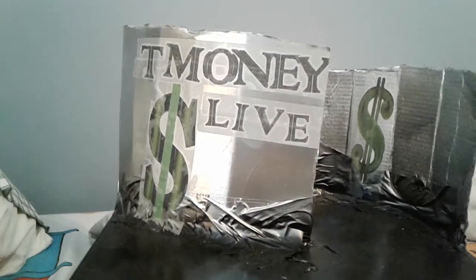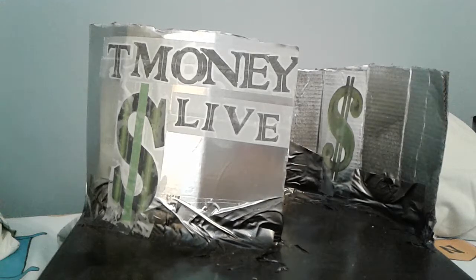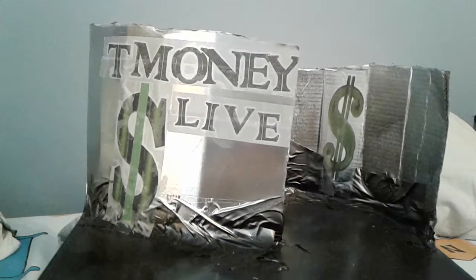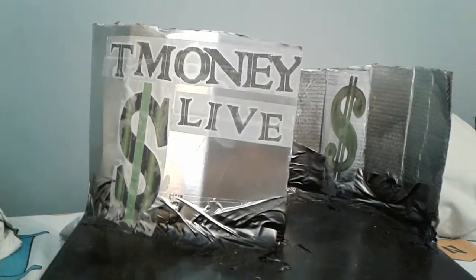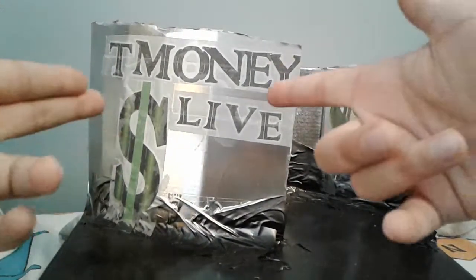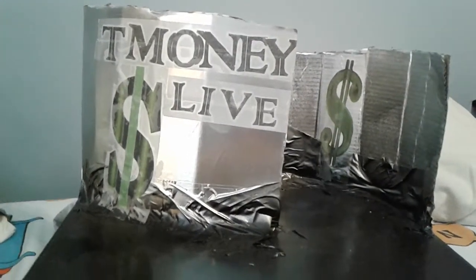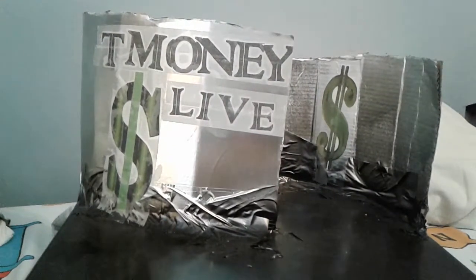What's up, you guys? T-Money back here with a new video. The video's on episode 4 of season 3 of T-Money Live, and we got this new backdrop here. The figure just showed. This is my entrance stage — T-Money Live, awesome money symbol. So yeah, this is gonna be for season 3, this is gonna be our backdrop.